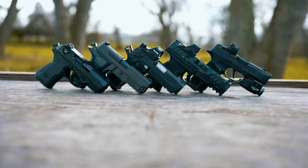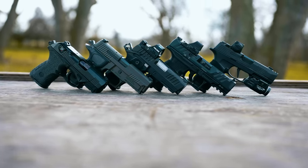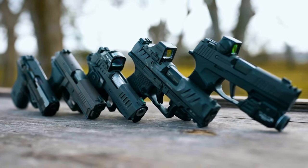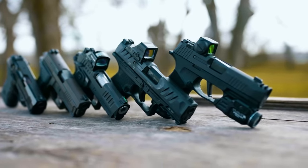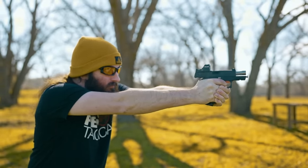All right, everyone, this is going to be our best compact pistols list. We want to point out that this is a list that Wyatt and I came up with. You may not agree with it, or you may have some ones that you love in here. We try to keep the list a little bit short — could probably fit a ton of great handguns in there, but if there's something you missed, just let us know at the end of the video in the comments below.